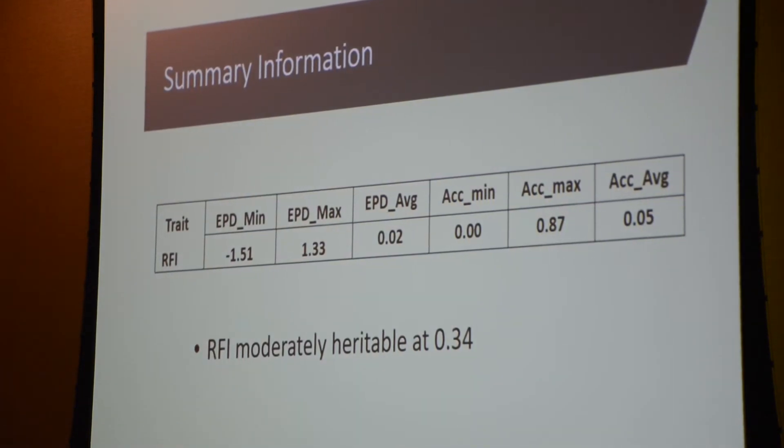The point of that accuracy is that you, as breeders, can make good progress in your herds by selecting on these highly accurate animals. RFI was also moderately heritable. Basically what that means is: if I select on this, am I going to be able to make progress? The answer is yes — you'll be able to make progress similar to selecting on weaning weight or birth weight.